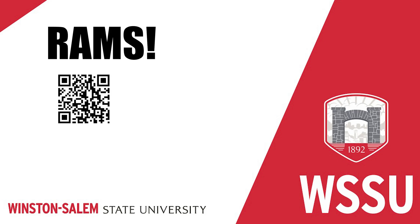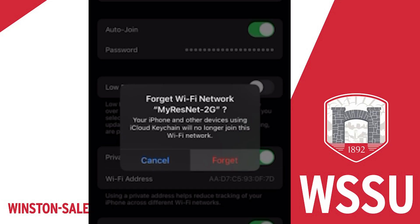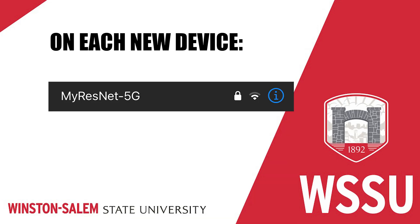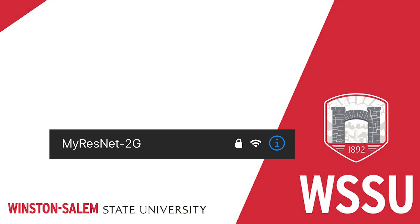Rams, if you used the QR code or MyResNet Start Here to begin, select that network and forget it. With your personalized Wi-Fi passkey in hand, you can easily add another device. On each new device, find MyResNet 5G in the list of available networks and use your passkey to connect. You can use MyResNet 2G if your device doesn't see or support the 5G network.